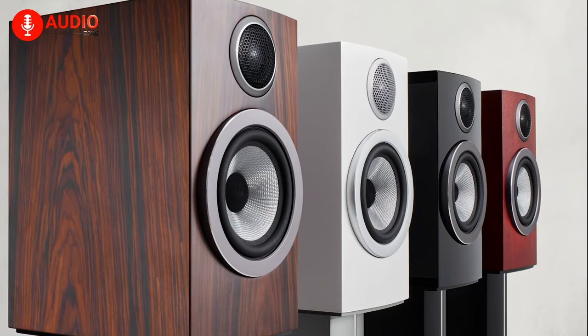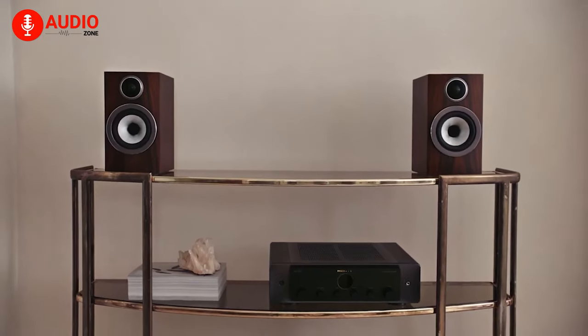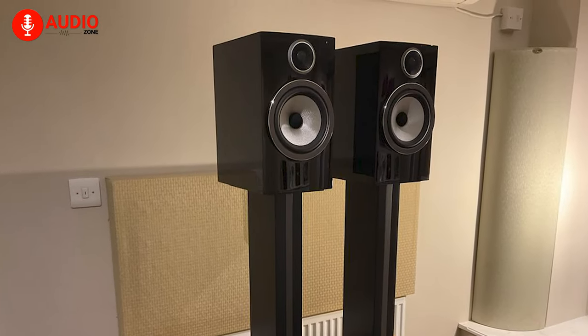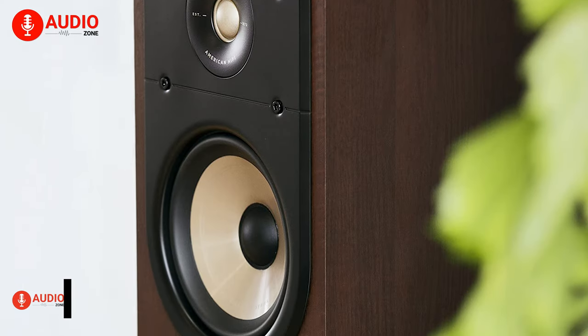The sleek and modern design of the 706S3 speakers will complement any room in your home, while the high-quality construction ensures they will last for years to come. Experience music like never before with the 706S3 from Bowers & Wilkins.